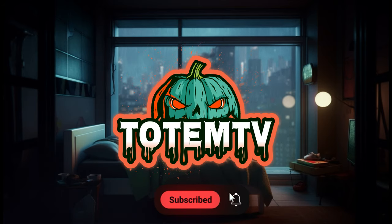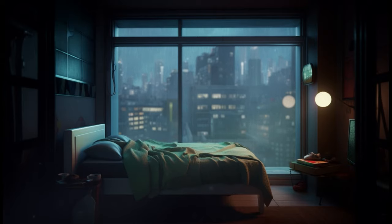If you like this type of content, consider supporting the channel by liking, subscribing, and hitting the bell button if you want to see more.